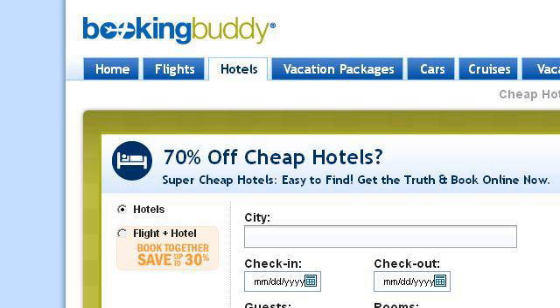You can also try 0.r.msn.com, especially the page '70% off Cheap Hotels — Super Cheap Hotels, Easy to Find.' Here's the link.